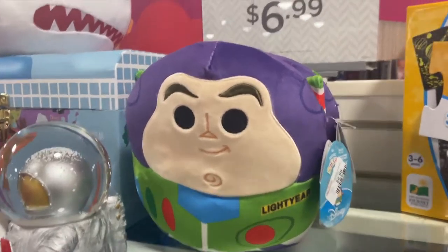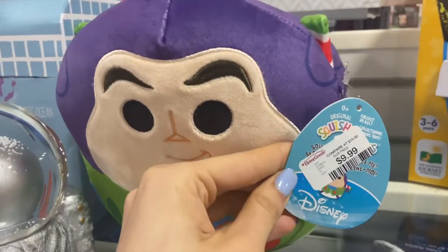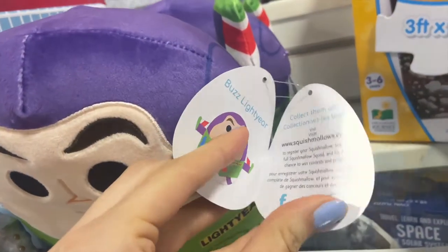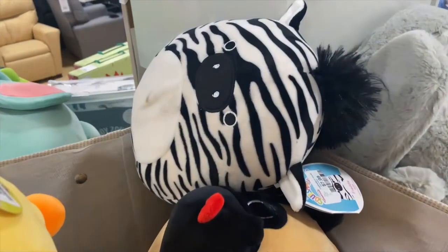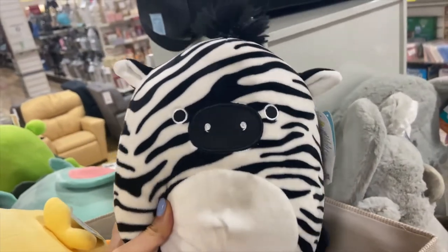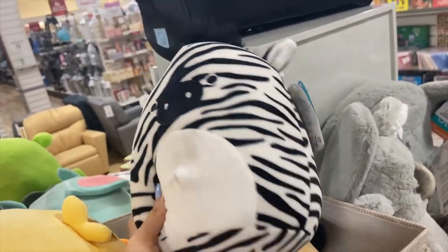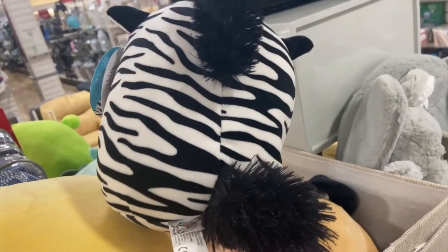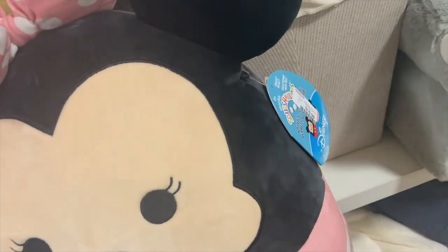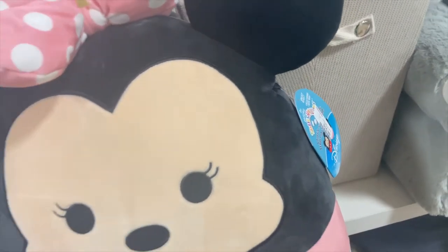I went to Home Goods — they had two Buzz Lightyears there. I'd only seen the 10-inch Buzz at Walgreens, but this one is an 8-inch, which I thought was really cool. They also had this zebra that unfortunately had a lot of staining on the belly and its tail was kind of falling apart, which made me really sad. I hope somebody adopted him.